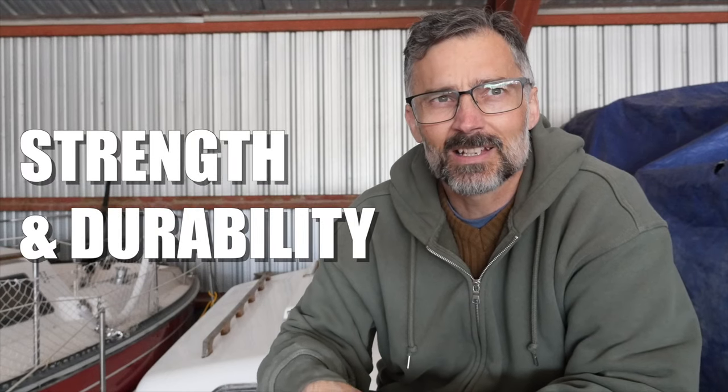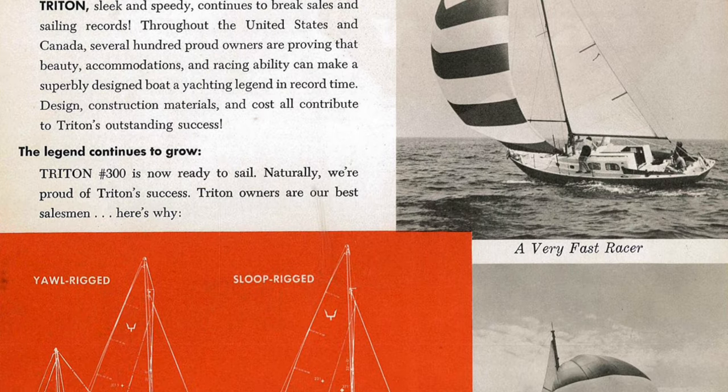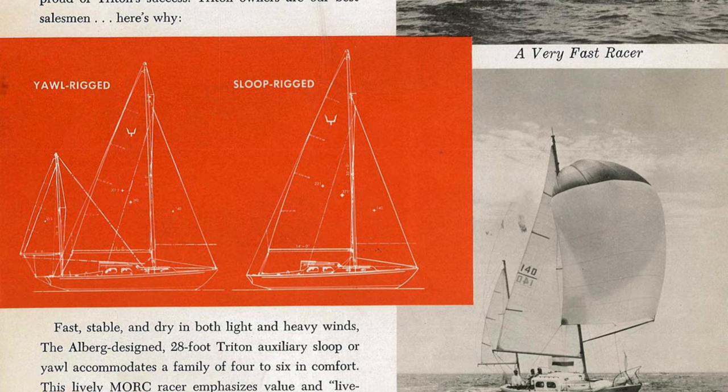The second characteristic is strength and durability. The Pearson Triton at 60 years old was one of the first production boats made out of fiberglass. When they started using fiberglass, those early boats were built very heavy — they used a lot of fiberglass and polyester or epoxy in the layup, making them durable because they didn't really know how strong they would be. A common comment about these early boats is how thick and strong the hull is, and it's true. When I knock on the side or inspect the hull for any signs of damage or wear, at 60 years old the hull is in phenomenal condition.